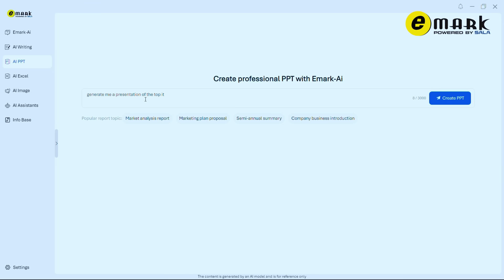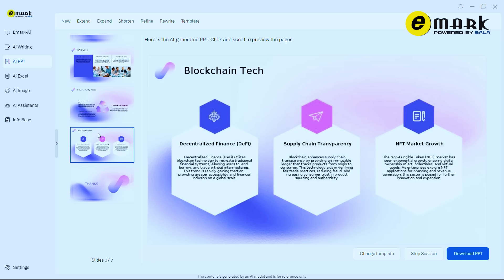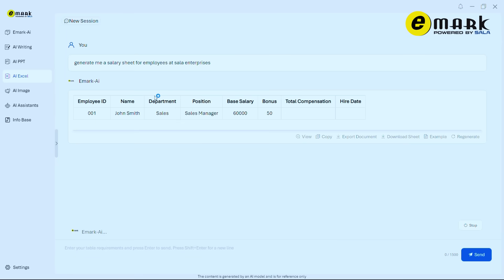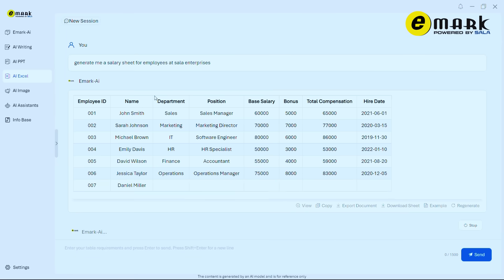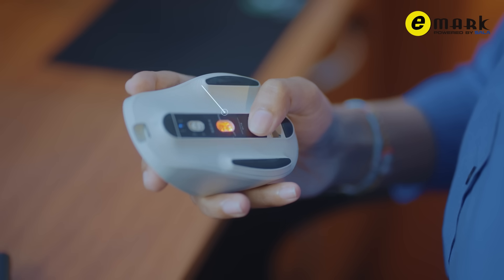Presentation creation: generate professional presentations using AI assistance. Worksheet assistance: easily create worksheets and structured documents. Versatile connectivity: connect up to three devices using Bluetooth and USB, with precision up to 4000 DPI.